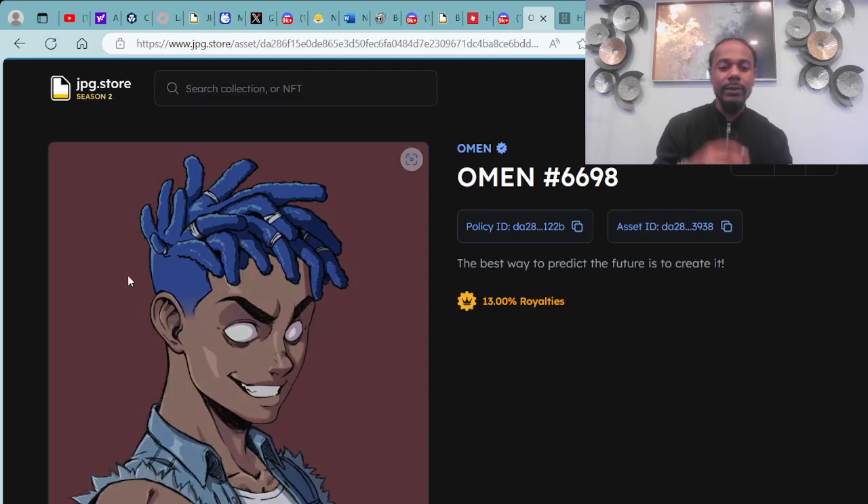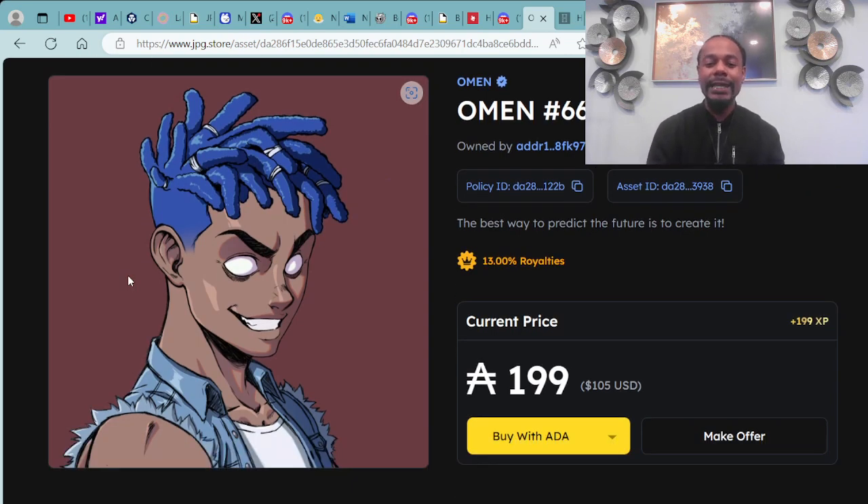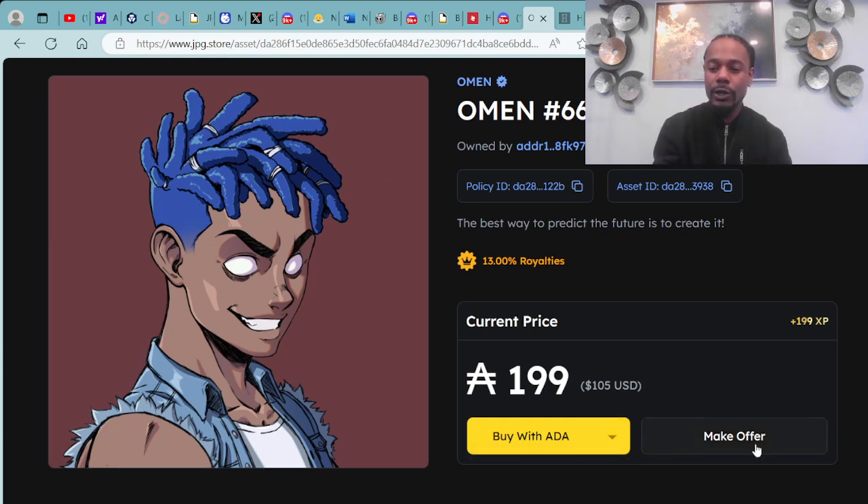One almond with blue dreads looks pretty clean. This is Almond #6698, available for 199 ADA, which is $105 USD. You can purchase with ADA, credit card, Solana crypto, or Ethereum cryptocurrency.